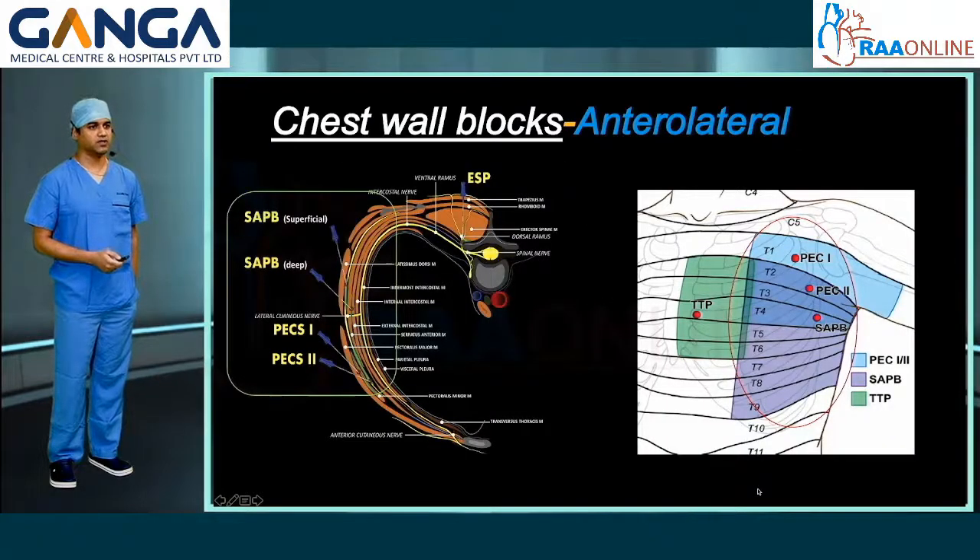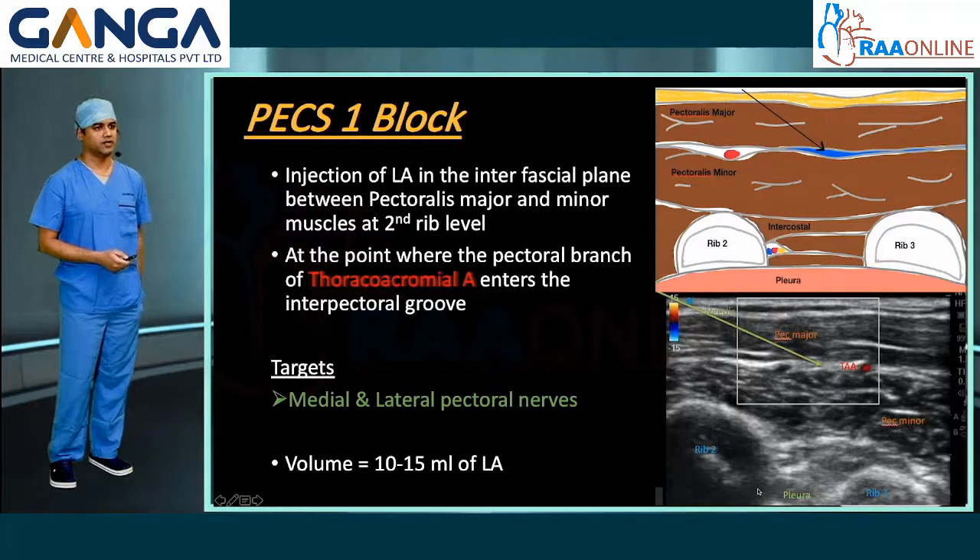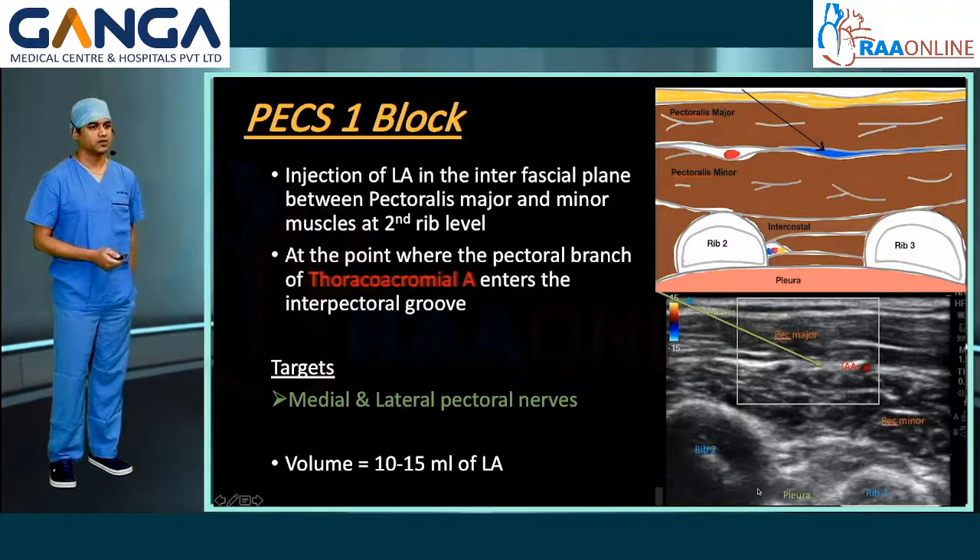First, the anterolateral chest wall blocks. PEC-1 block involves injection of local anesthetic in the interfascial plane between the pectoralis major and pectoralis minor muscle at the level of the second rib. The usual point of injection is where the pectoral branch of the thoracoacromial artery enters the interpectoral groove. PEC-1 block targets the medial and lateral pectoral nerves. A volume of 10 to 15 ml of local anesthetic will suffice.